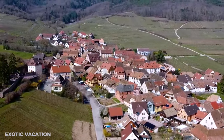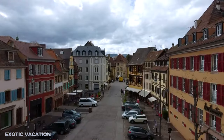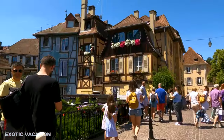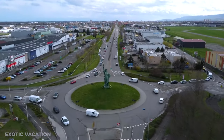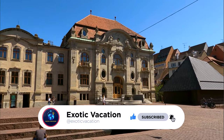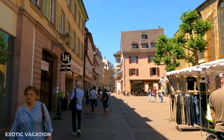Alright adventurers, that wraps up our three-day whirlwind tour of Colmar. I hope this itinerary helps you make the most of your time in this mesmerizing town. If you find this guide helpful, don't forget to share it with your fellow travelers. For more travel tips and itineraries from across the world, make sure you're subscribed and have that notification bell on. Until our next journey, stay curious and keep exploring. Safe travels, everyone!